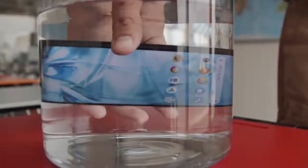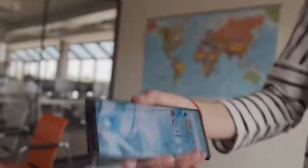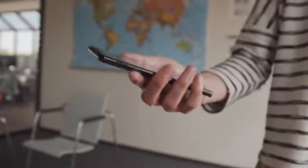Durability. The phone has IP68 dust and water protection as well as Gorilla Glass 6. While it's not indestructible, it should be pretty hardy in daily use.